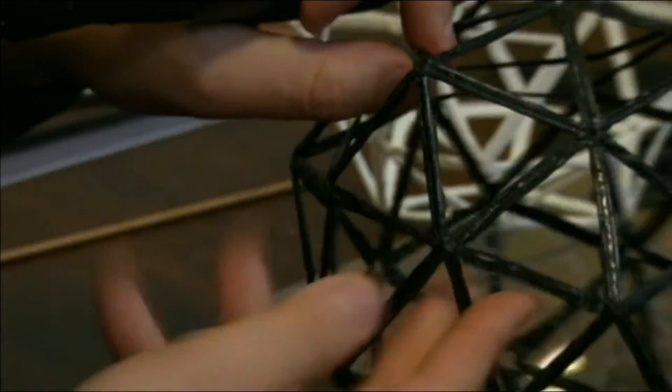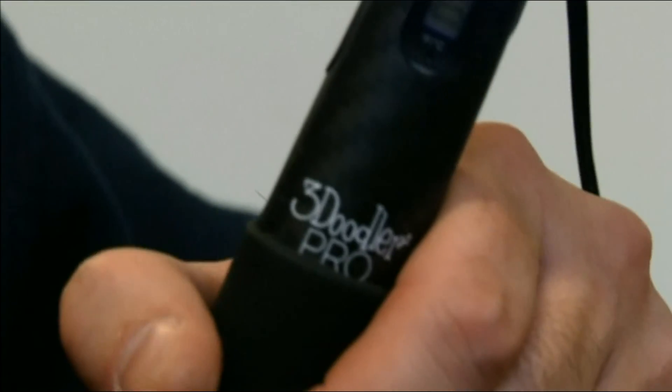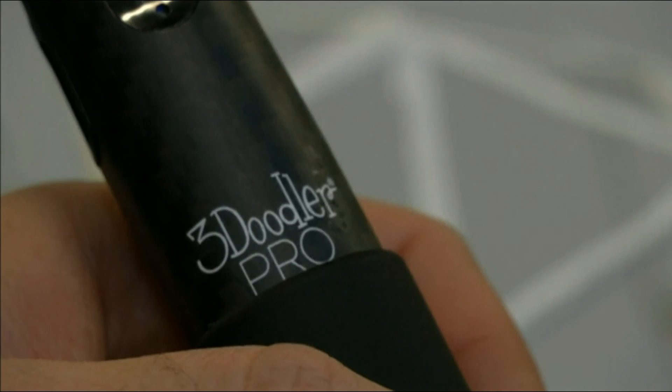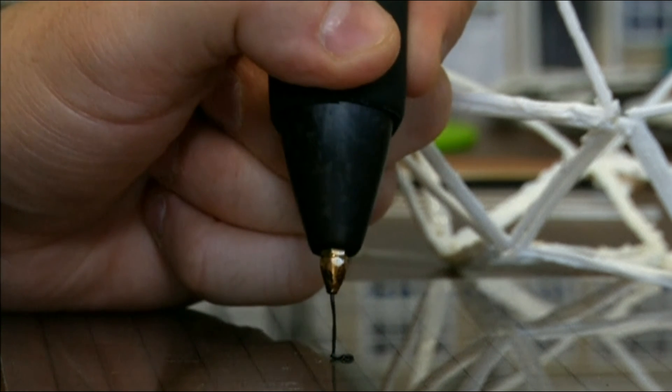The 3Doodler Pro is quite the step up in terms of the ability to use a variety of materials — including wood, brass, copper, polycarbonate, ABS, and PLA. It's a much larger breadth of materials available. All of them have very different properties and uses, with different temperatures and speeds, which is why there is all the variability built into the Pro Pen itself. The high-performance Pro model features dials to adjust temperature and speed of the plastic as it's dispensed.